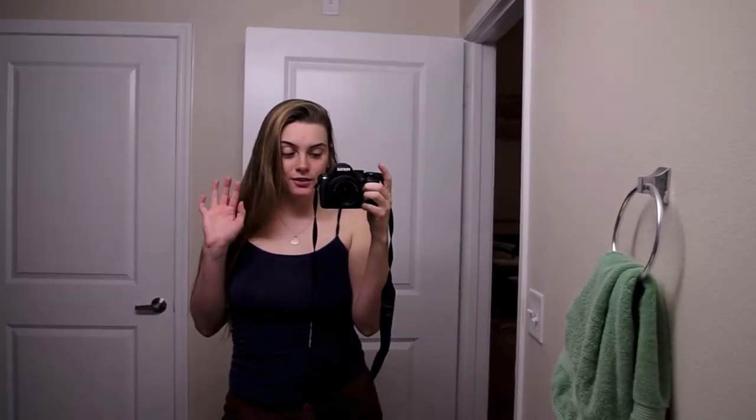Hi guys, welcome to the first vlog of my traveling to the Grand Canyon. I'm going to show you guys kind of how I packed really quick, because I like watching pack-with-me videos, so I thought you guys might like to see that as well.